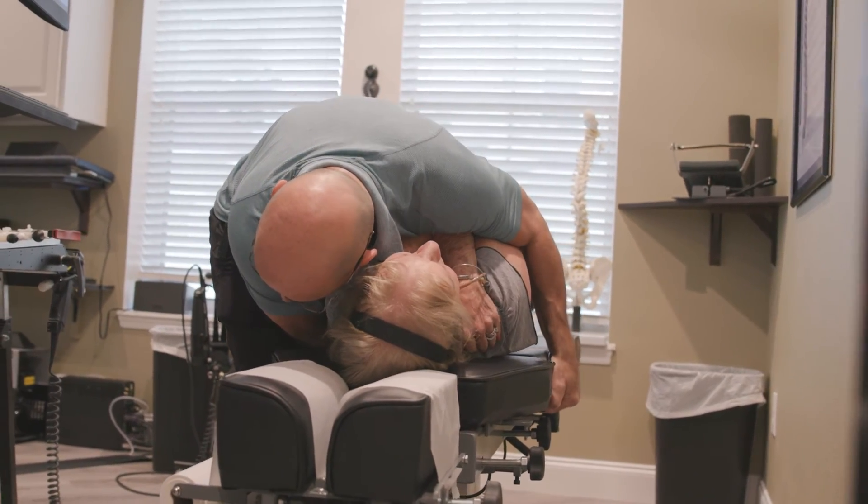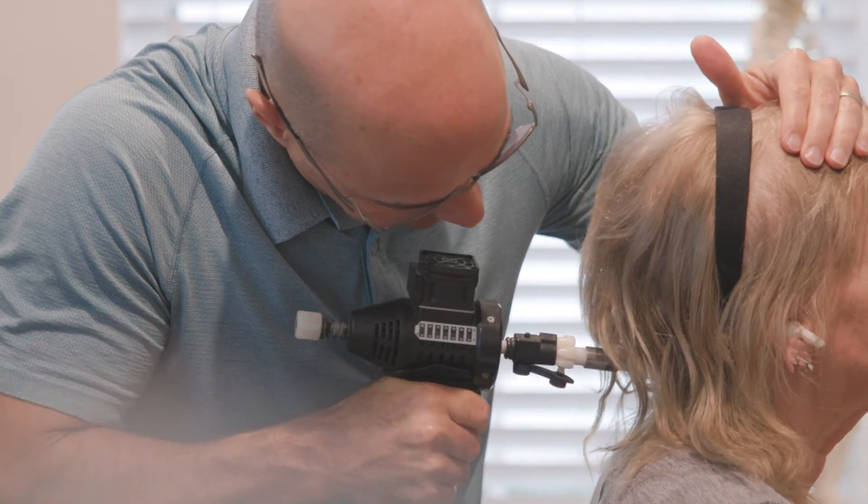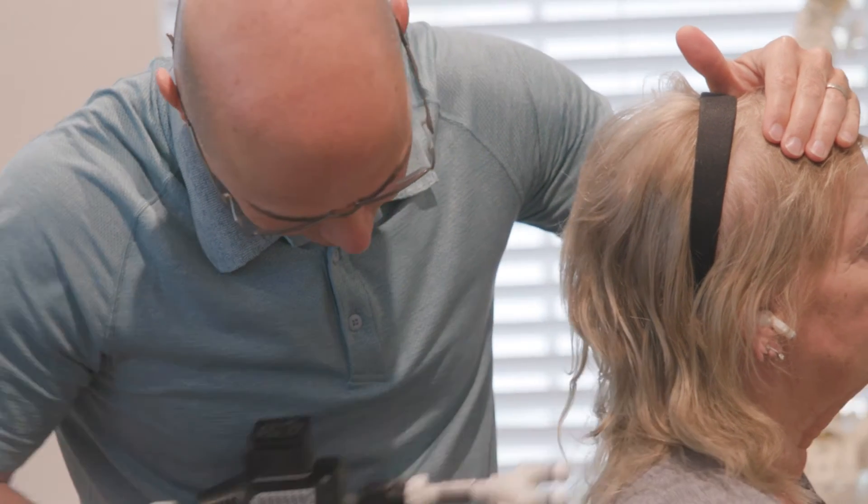When we talk about correcting scoliosis, we're not talking about correcting it to zero degrees — we're talking about reducing the size of the curve, reducing the impact, and reducing the degree of misalignment so the curves actually become smaller.